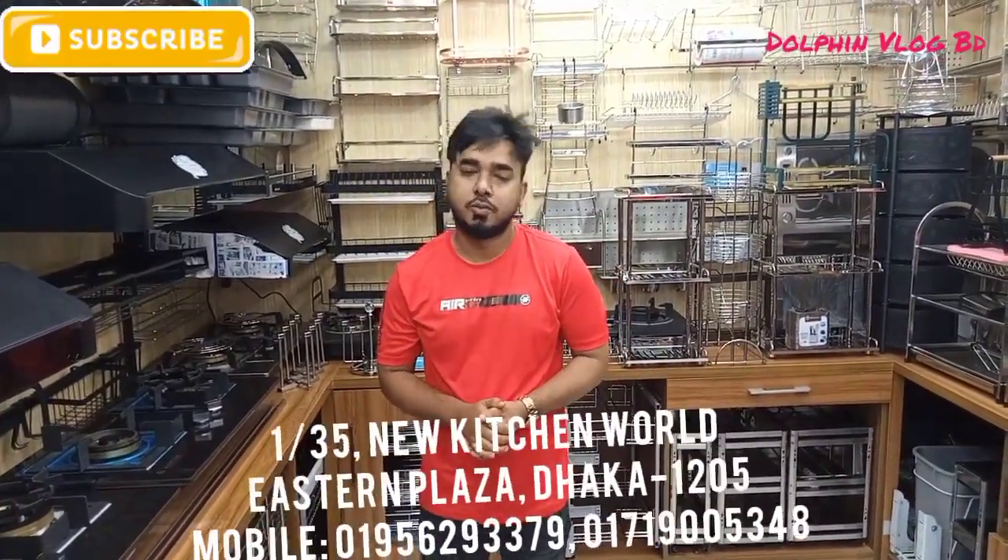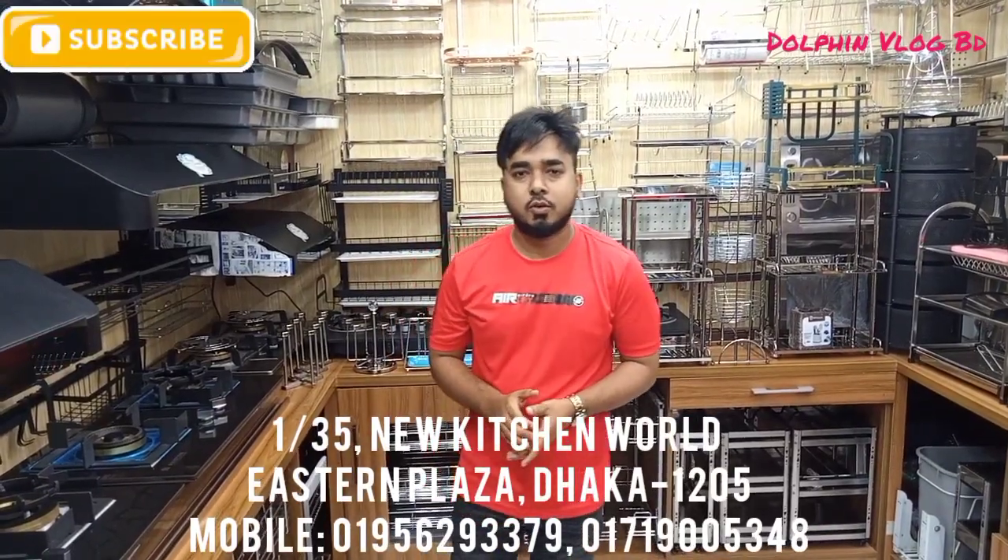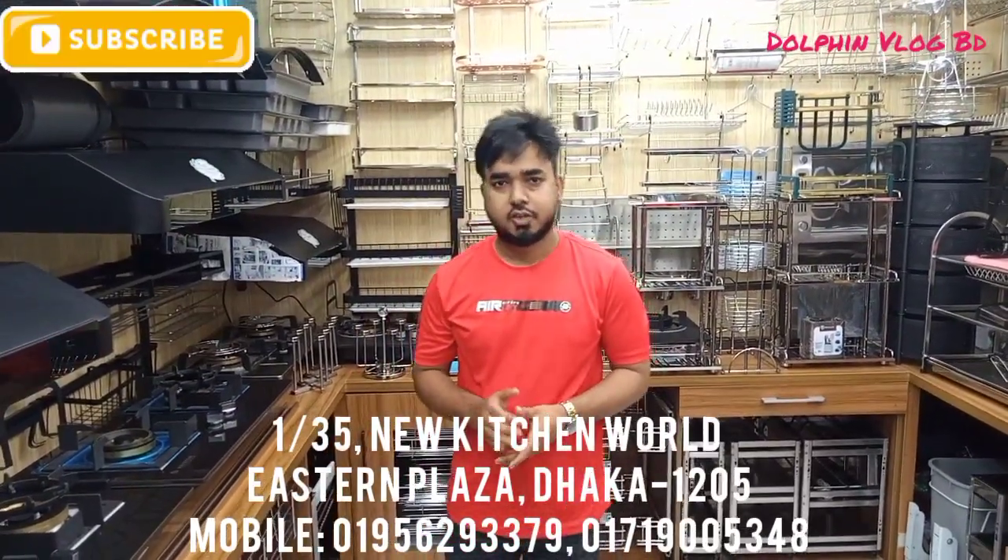Hello viewers, welcome to Chabankya Community. Today I am going to show you some accessories.